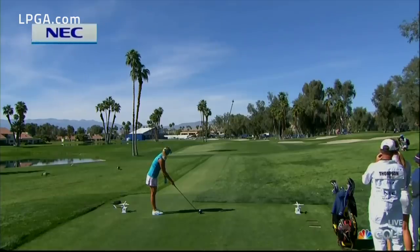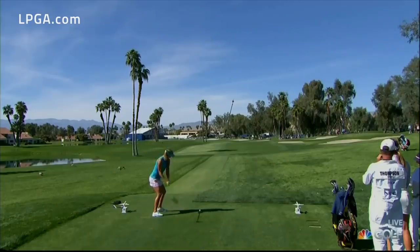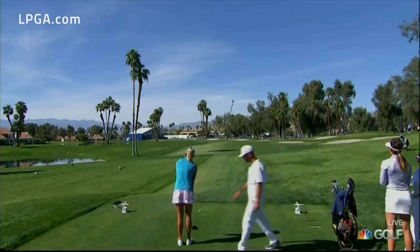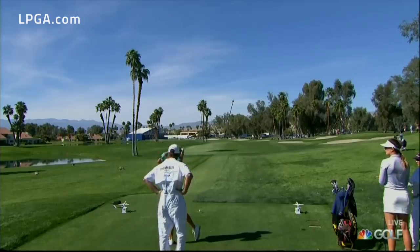Tough to make a birdie here today. Lexi Thompson three back right now. Our Trackman Tracer technology presented by NEC. If you could post an eagle here, Jude — tee is up. She's got it teed high, kind of right over the palm trees that are to the left of our television crane.